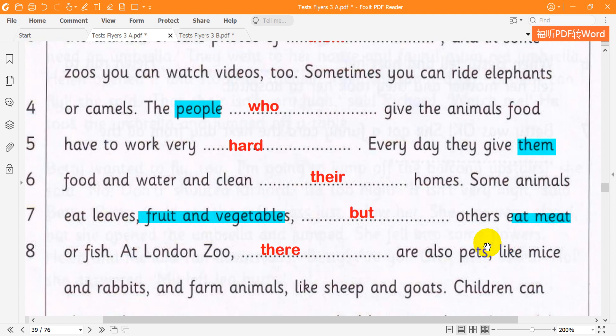And in some zoos, you can watch videos too. Sometimes you can ride elephants or camels.